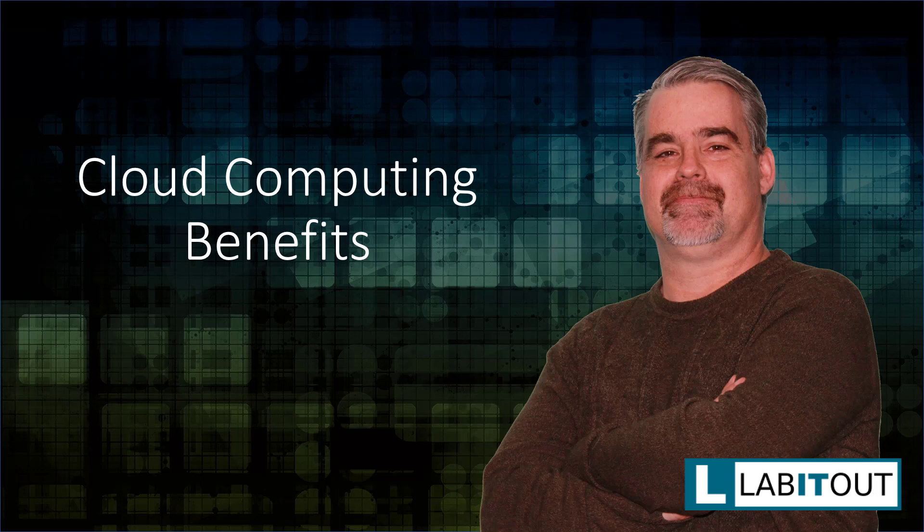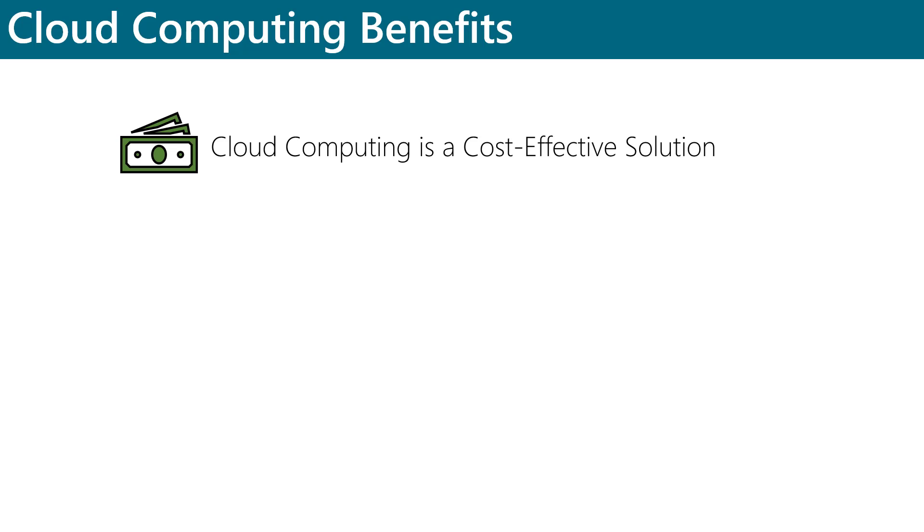Because cloud computing works on a pay-as-you-go model, organizations can rent hardware and pay only for the resources that they consume, instead of paying upfront for hardware.